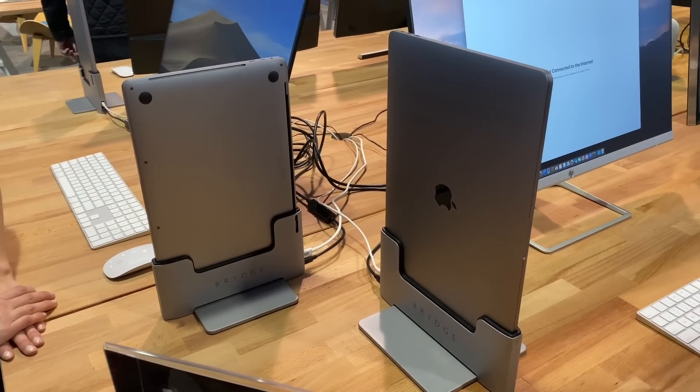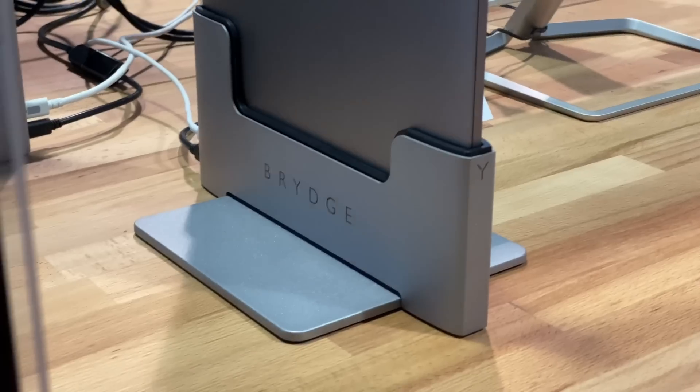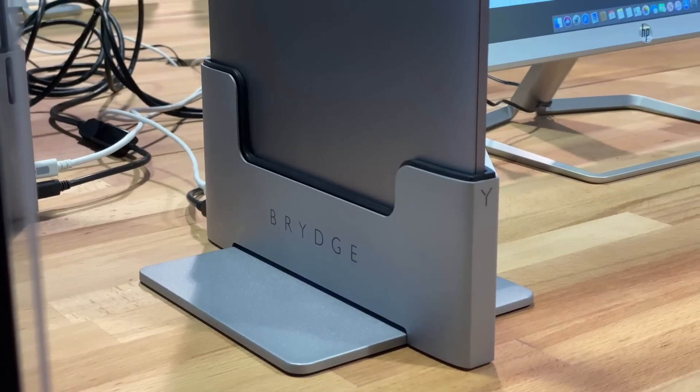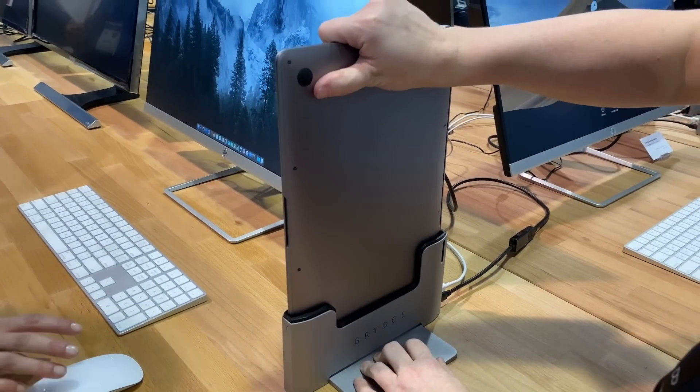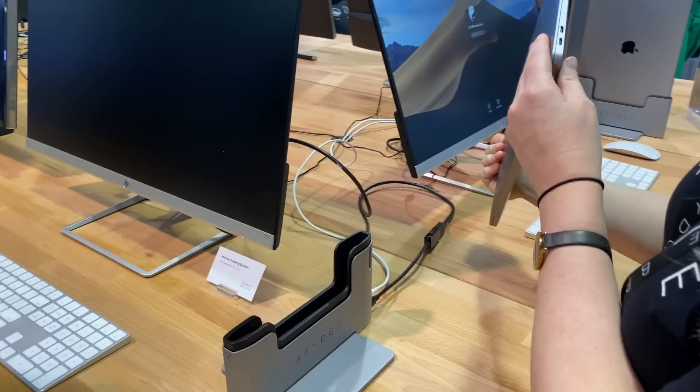Also for those who might not know, Bridge acquired Henge Docks and are now revamping and rebranding the vertical dock line. So be on the lookout for new 13-inch MacBook Air options as well as an option for the 16-inch MacBook Pro.